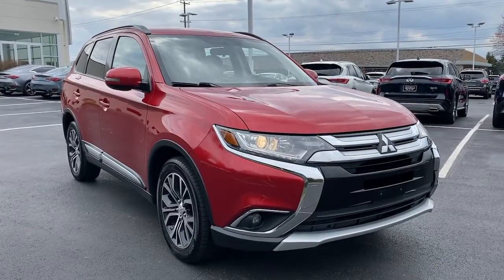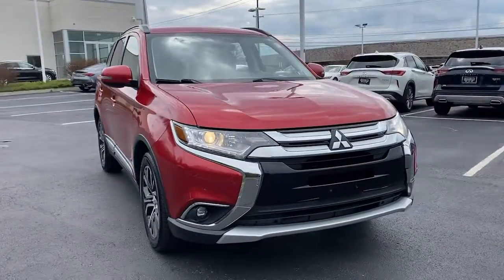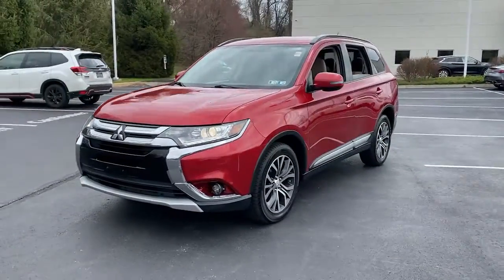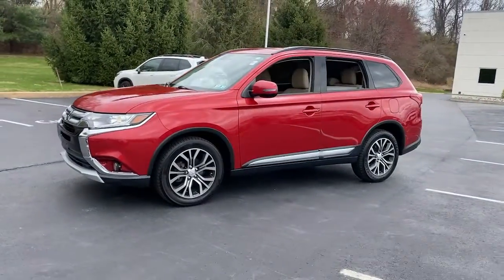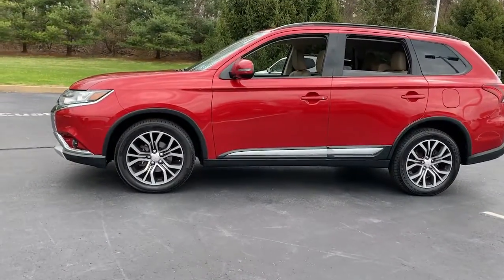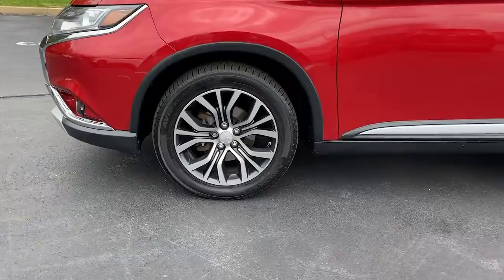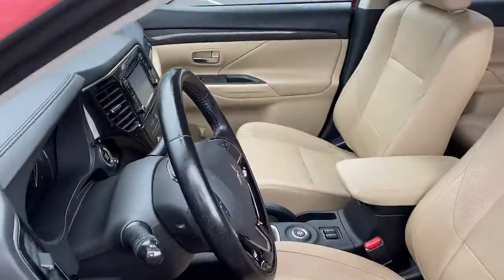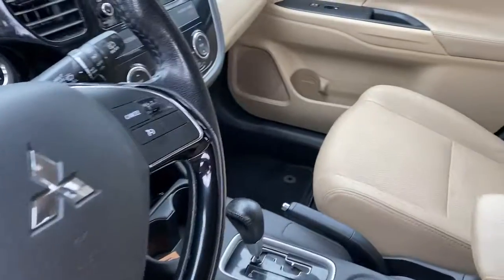Enjoy the view of this 2016 Mitsubishi Outlander. This vehicle is an outstanding buy with fewer than 100,000 miles on the odometer. Take a closer look at this boldly contemporary Mitsubishi Outlander, the versatile compact crossover with a range of available features like 3-row seating and all-wheel drive to help your busy life run smoothly.